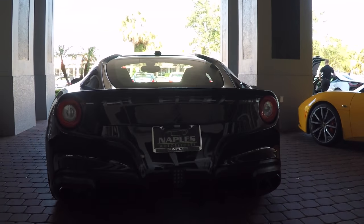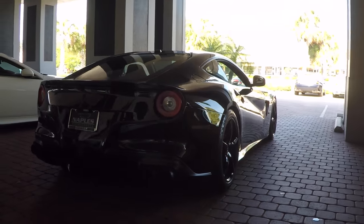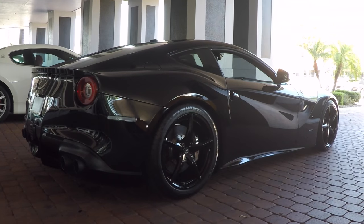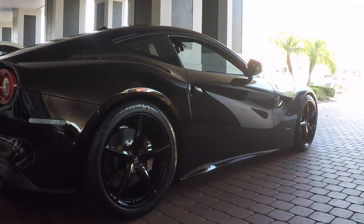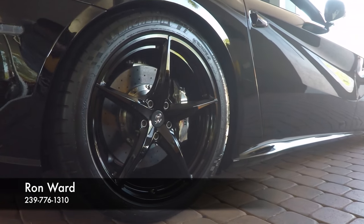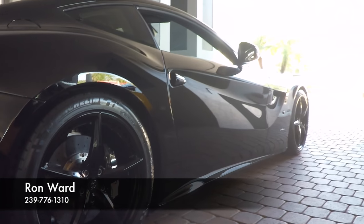Let's take a look down the passenger side. No dents, dings, or scratches anywhere on the car. This car continues the theme of all the blackout, and the chrome calipers in the back look fantastic as well.